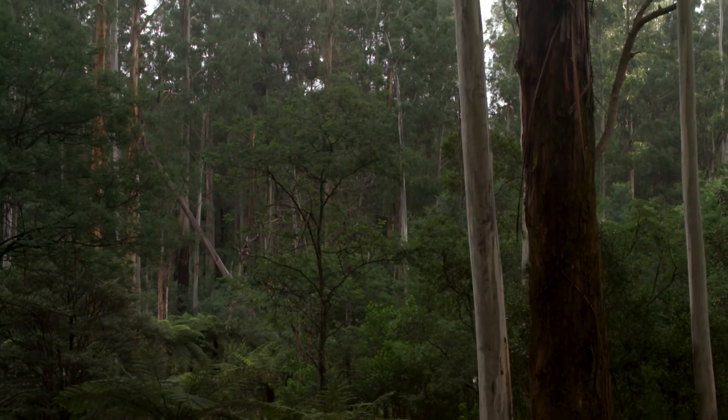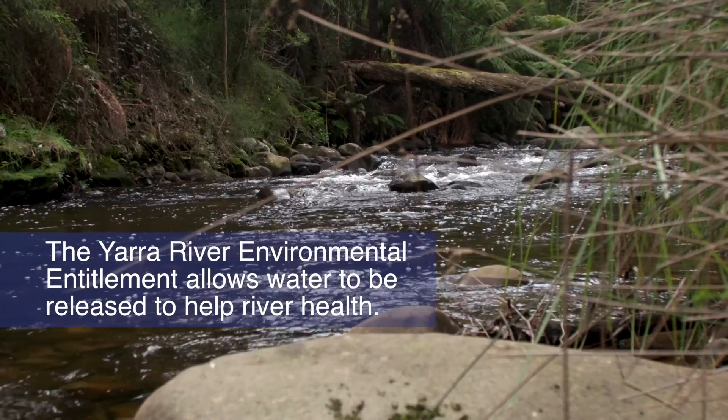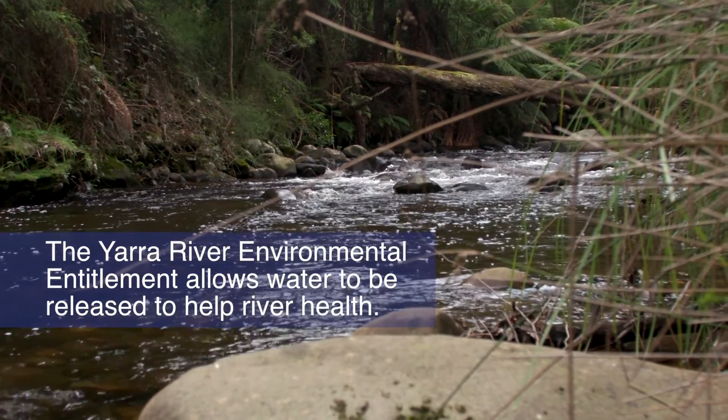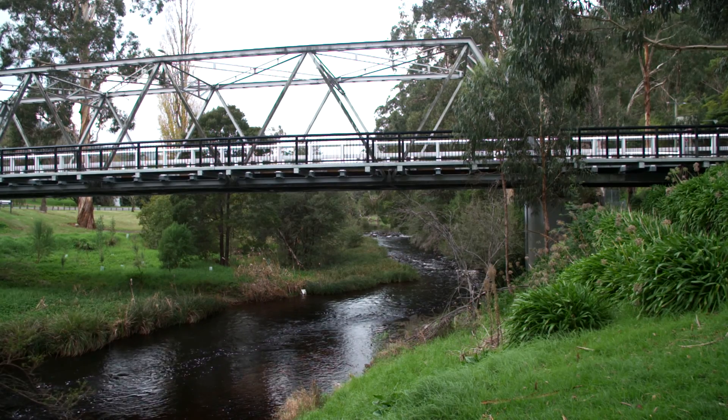In 2006 the Yarra River Environmental Entitlement was granted. This is a right to release water from the reservoirs to help keep the Yarra River system healthy. This release of water is known as an environmental flow.